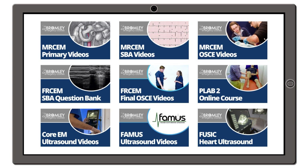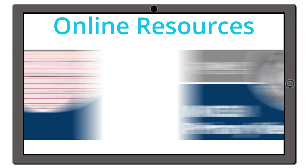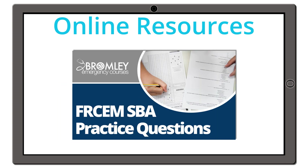Our webinars cover topics across basic sciences for the MRChem Primary, and MRChem SBA topics covering the 2021 RChem curriculum, along with a range of practice questions to test your knowledge.